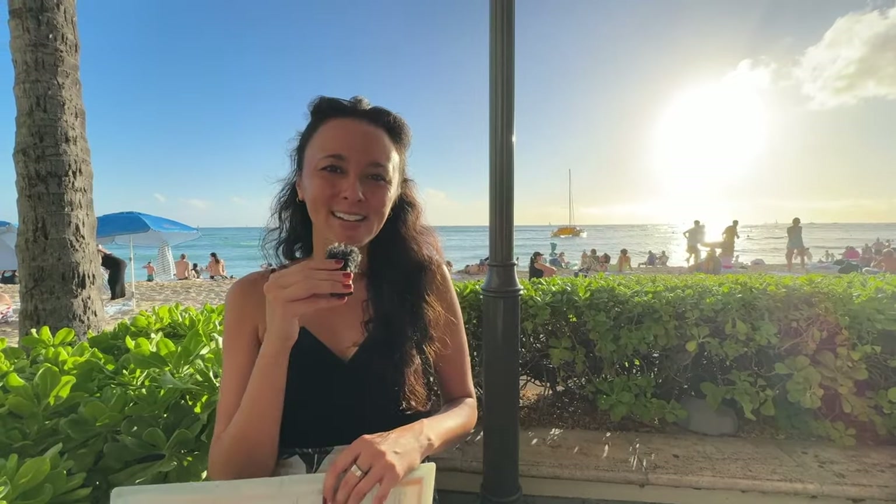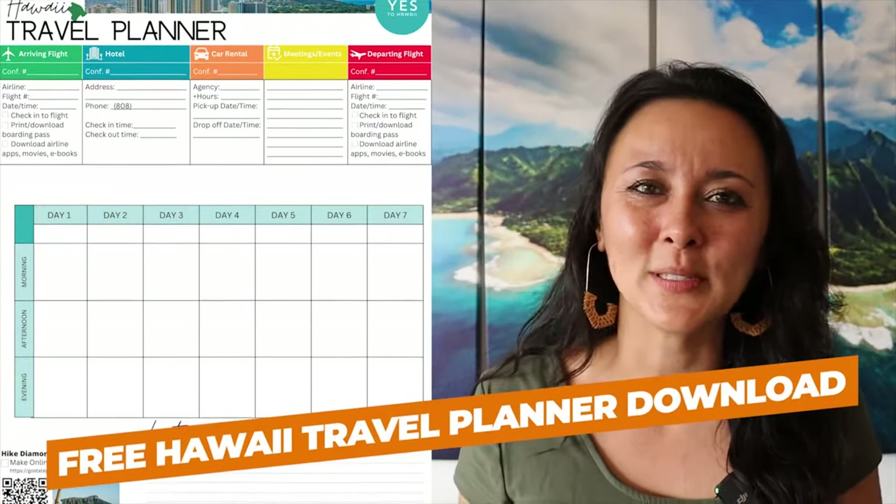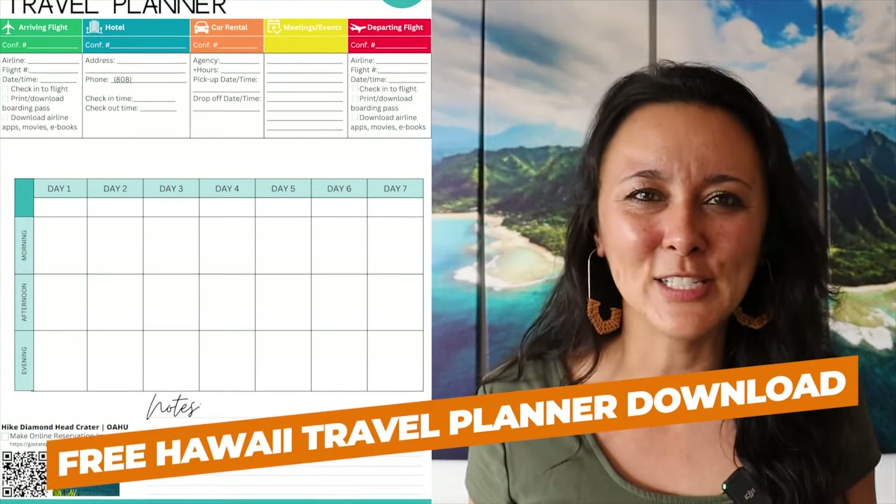That wraps up everything you can see here in Waikiki with different oceanfront restaurants — a mixture of casual dining options as well as fine dining. On this trip planner page you have everything that you need, where you can jot down your details for your hotel, rental car, tours and activities, things that you want to do, and a general itinerary.